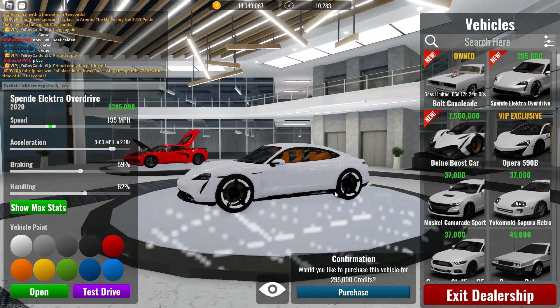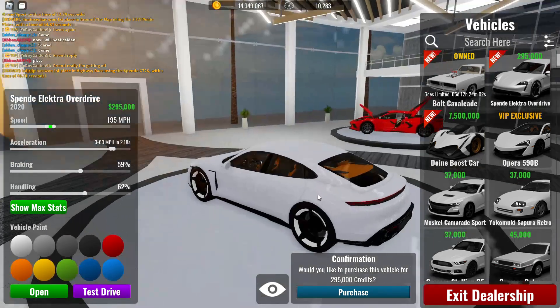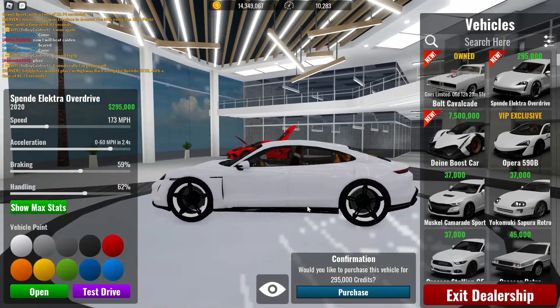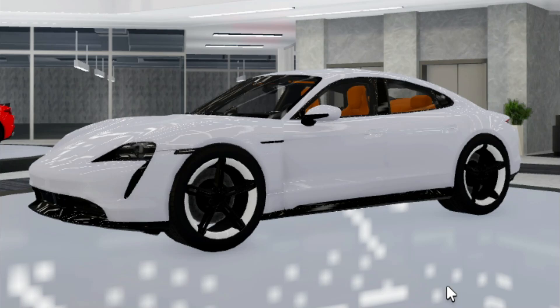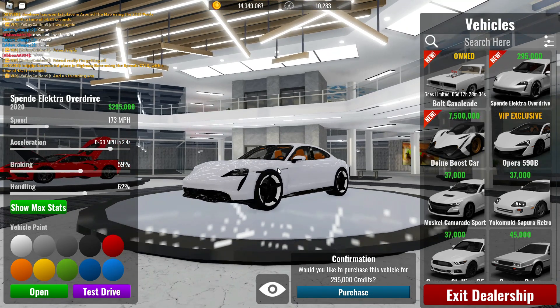Here we got the Spenda Electra Overdrive, which is the Porsche Taycan Turbo S. I'm not going to lie, this looks pretty good. I think it looks pretty good. I feel like there's something about the model that makes it seem more like an off-road car than an electric road car — something's just a little bit weird at the back of the car. Maybe that's just me.